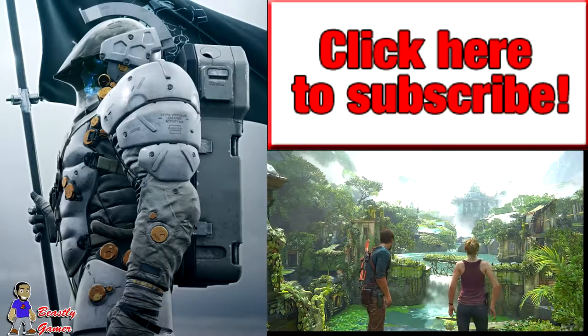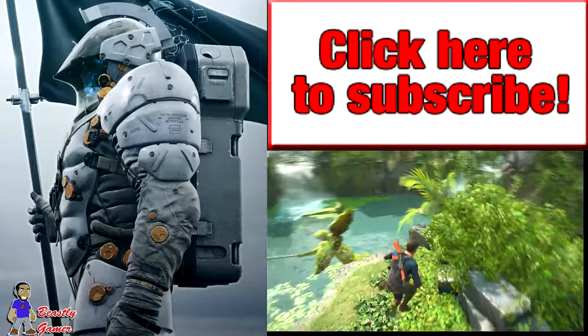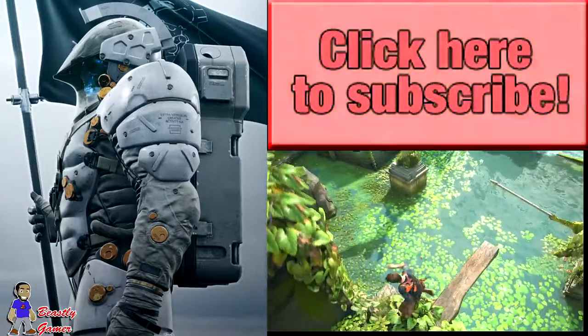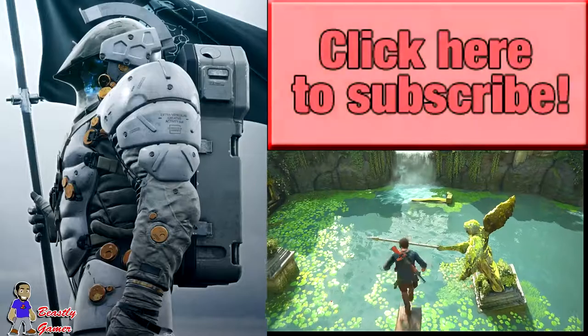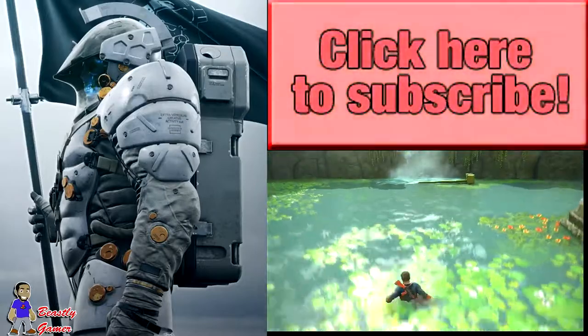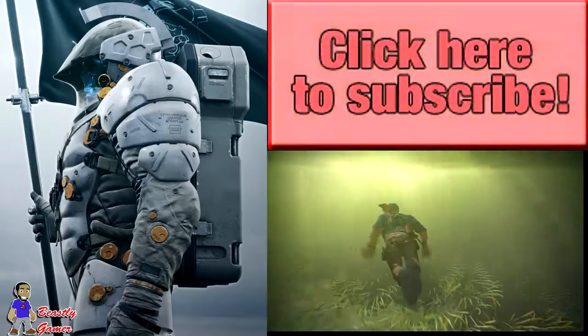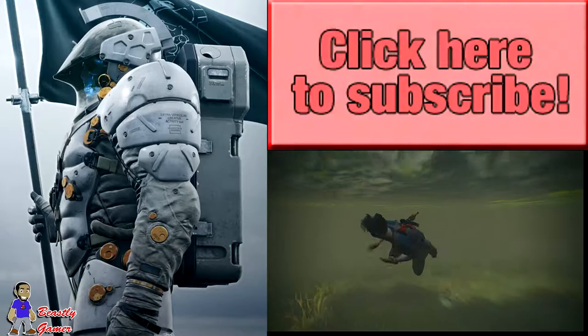I'm convinced this is not just an image from his production studio — I am totally convinced that this is his new game. Whatever this thing is, it's called Ludens — L-U-D-E-N-S — and it looks pretty awesome. Leave your thoughts below: are you convinced this is from Kojima's new game, or do you think this is just a logo for his production house? I think it's the former — this is definitely his game.